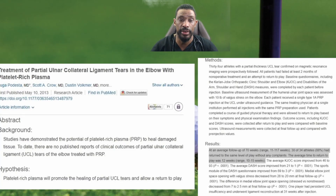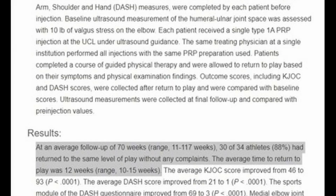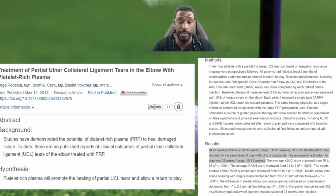PRP was also found to improve not just muscles but also ligaments. In a study of athletes, after a PRP injection with follow-up at 70 weeks, 30 out of 34 athletes had 88% improvement and returned to the same level of play without complaints. The average time to return to play was about 12 weeks, ranging from 10 to 15 weeks — much sooner and quicker than surgery, more sustainable than steroids, and approaching surgical rates in terms of the length of relief.